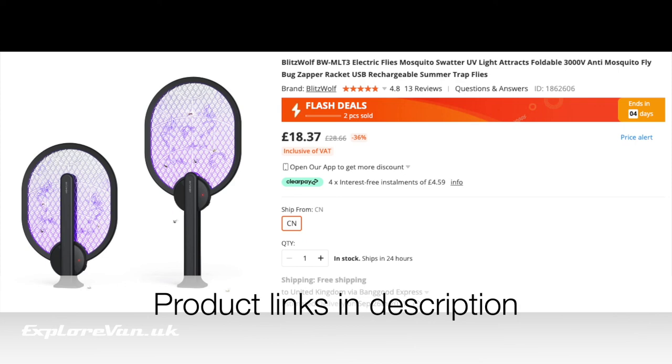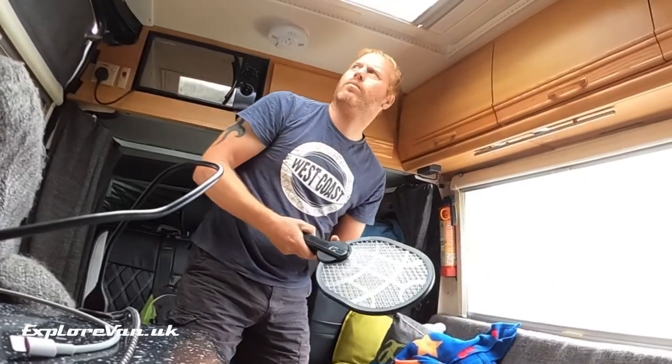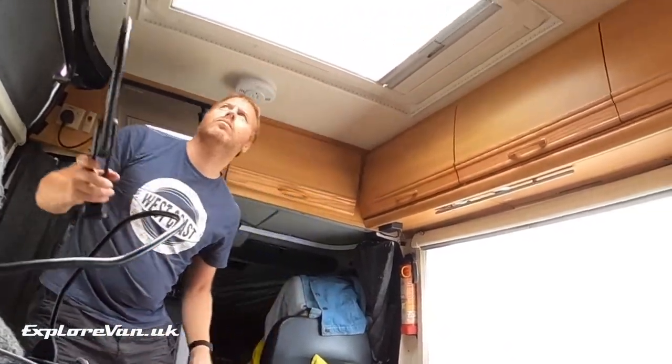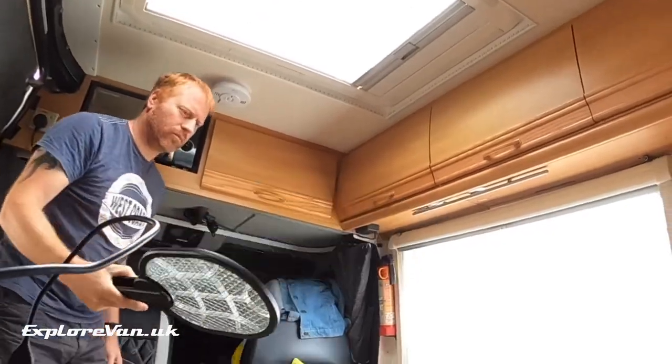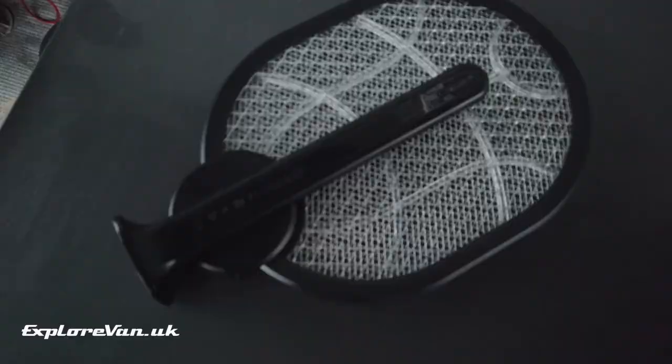When it comes to bigger pests like flies, wasps and mosquitoes, this USB rechargeable electrified bat is a really effective way of easily dealing with persistent pests. It also folds together and has a UV light that can be switched on to act as a standalone unit.